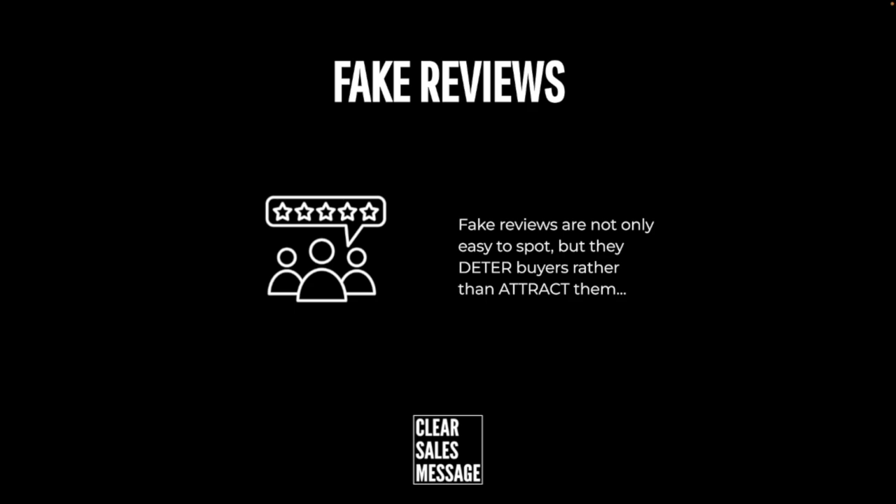For an added bonus, some overseas fake review companies who charge money to provide fake reviews have terrible grammar and spelling because English isn't their first language, and that makes them really easy to spot too.